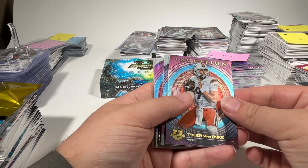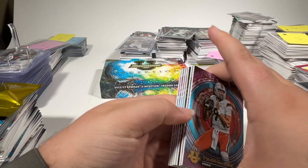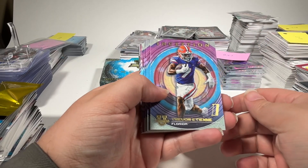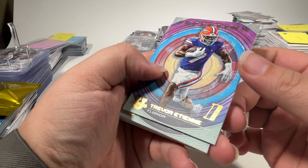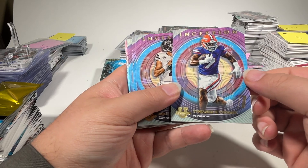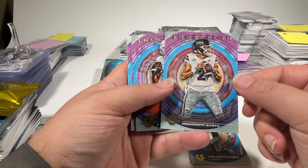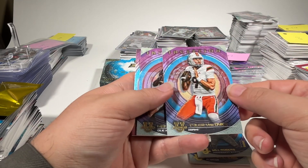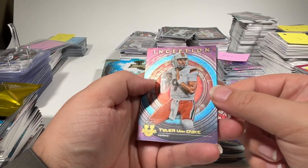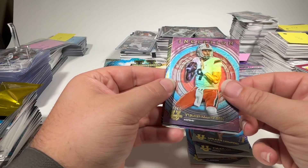Tyler Van Dyke to 75 — and yes, there's a hit behind it. We'll pull four cards forward so we'll have the hits last. Trevor ETN Inception — what does this say? Initiation on the Trevor ETN Inception. Got a Will Rogers quarterback from Mississippi State base, a Tyler Van Dyke base, a Walker Howard base, and then that Tyler Van Dyke numbered to 75 on the gold foil — or maybe just a hollow foil, not sure exactly what it is.